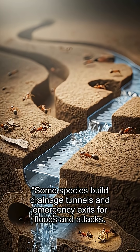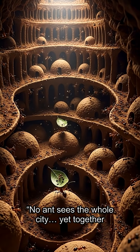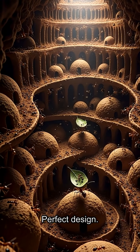Some species build drainage tunnels and emergency exits for floods and attacks. No ant sees the whole city, yet together they create one of nature's greatest architectural marvels — no blueprints, no leaders, perfect design.